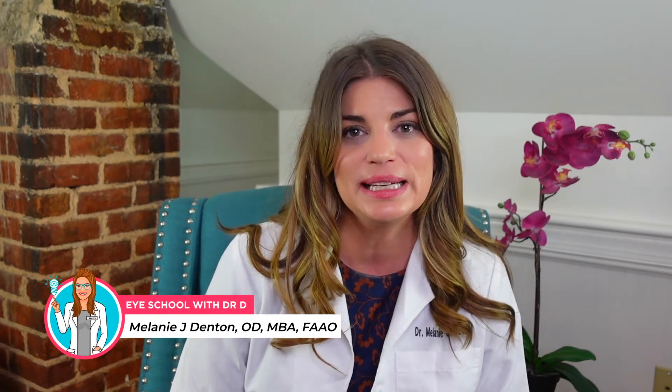Welcome back to Eye School with me Dr. D, where I teach you about products and treatments related to dry eye syndrome and eye beauty so you can have healthy, beautiful, comfortable eyes.